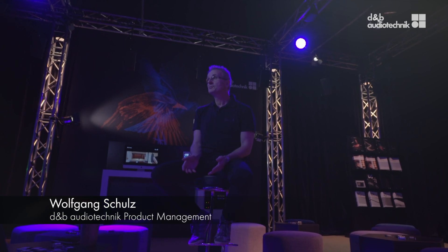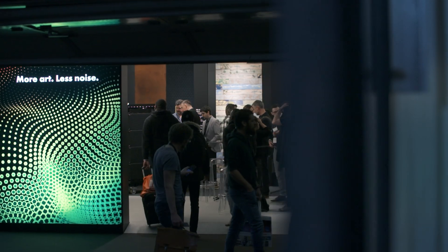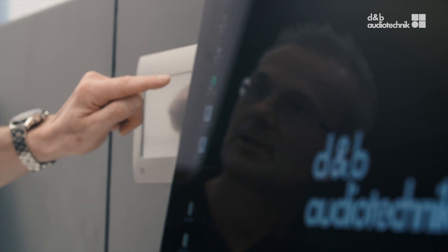I'm happy to guide you through some new tools and services empowering planners and integrators for a broad range of installations.